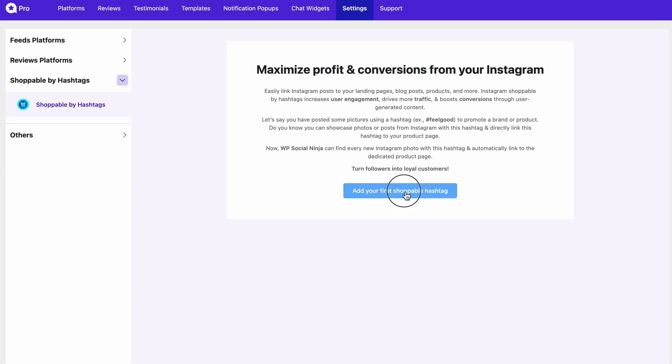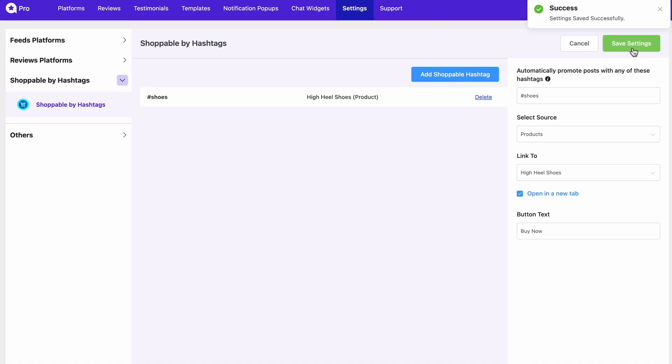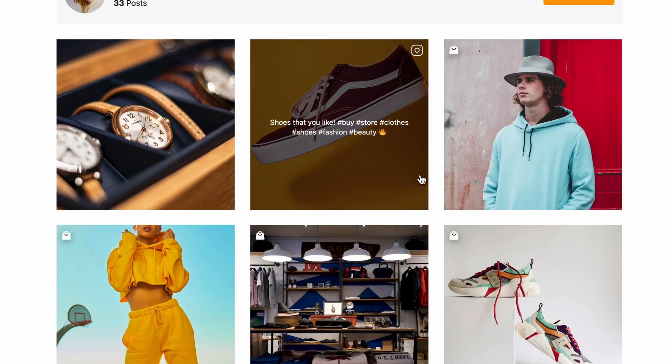Or, go with the shoppable by hashtags option from global settings. Simply add a hashtag and set a shoppable button across all the Instagram feeds that contain the same hashtag. Add multiple hashtags that your brand demands, and enjoy the power of shoppable hashtags across all templates on your site.